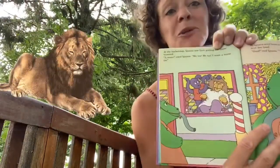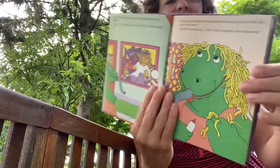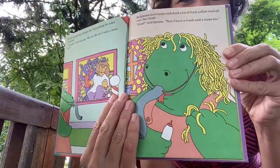At the barbershop, Iguana saw Lion getting his mane trimmed. 'A mane! Me too, me too. I want a mane too.' So Iguana went home, stuck a lot of thick yellow wool all over her head, and said, 'Good. Now I have a mane and a trunk too.'